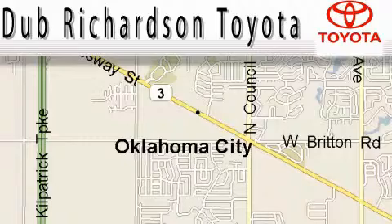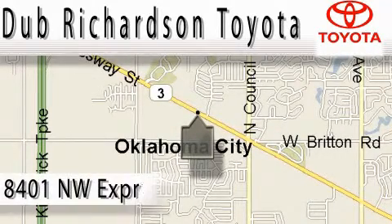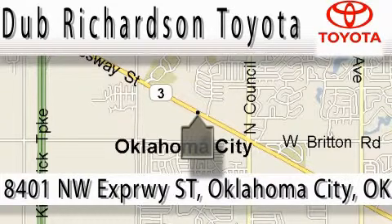Welcome to Dubb Richardson Toyota, proudly serving our community for over 40 years. You can count on us. Toyota Dubb is where satisfaction and excellent experience comes standard.